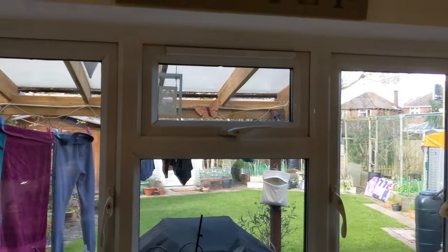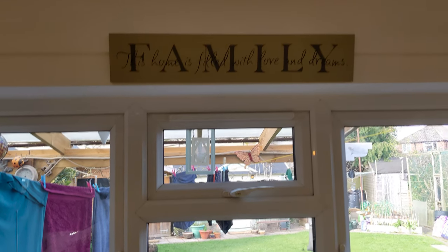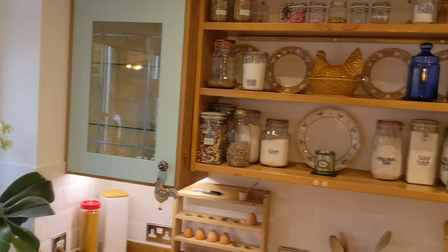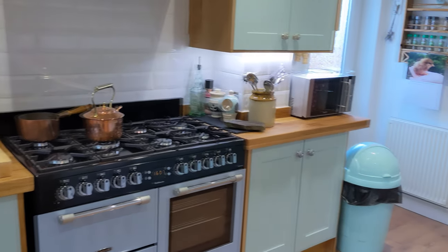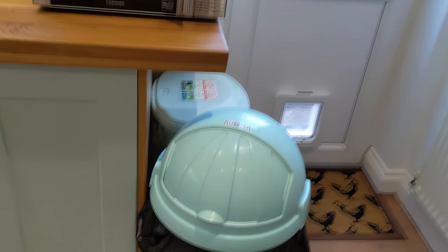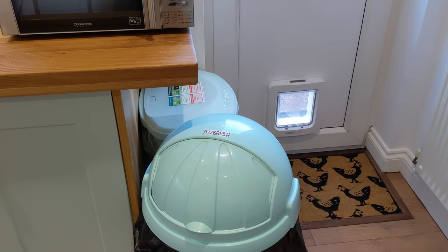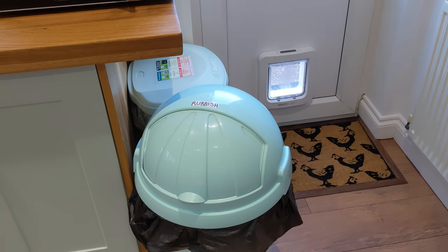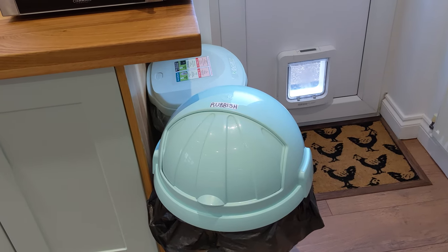We've got my little sign up there — 'Family, this home is filled with love and dreams.' Our two bins are over here — I prefer to have bigger bins, I'm not keen on taking rubbish out all the time, so I literally only change these bags once a week and I line the bottom of the rubbish one with bread bags.